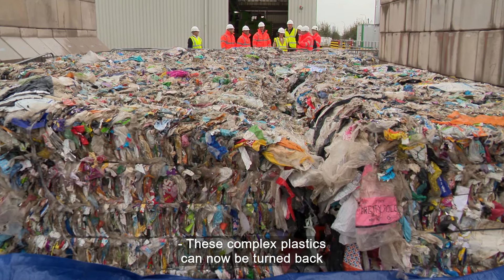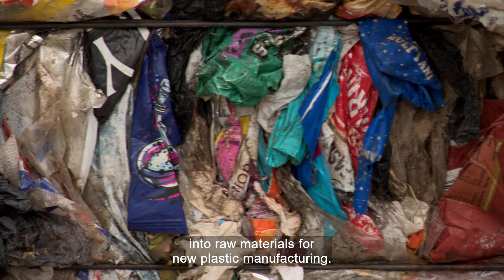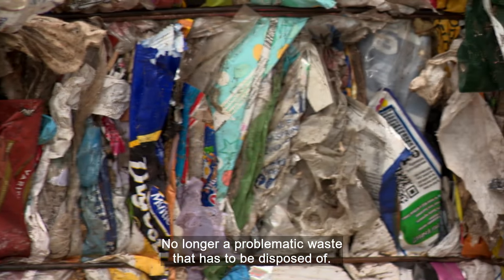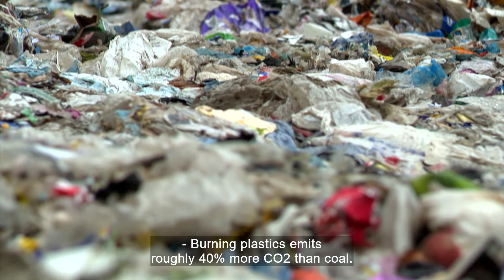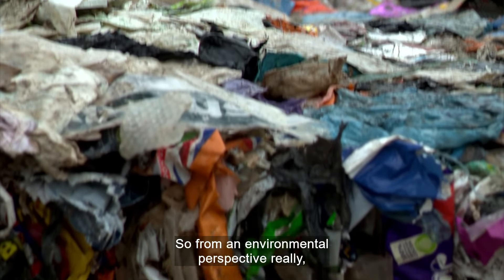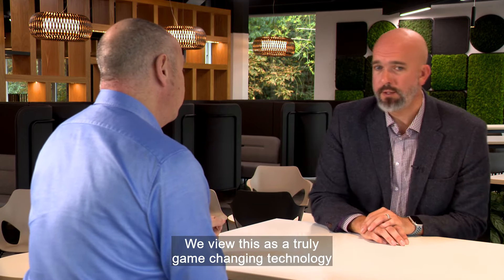These complex plastics can now be turned back into raw materials for new plastic manufacturing, no longer a problematic waste that has to be disposed of. Burning plastics emits roughly 40% more CO2 than coal, so from an environmental perspective, it's a really bad thing to do. We view this as a truly game-changing technology in the recycling industry.